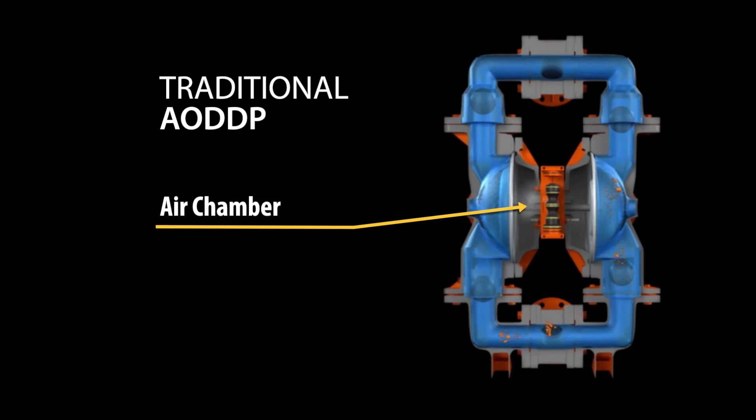Once the shaft and diaphragms have reached the end of their stroke, a mechanical mechanism triggers the end of the stroke, shutting off the air supply to that air chamber and signaling the air valve to shift and dump any excess air. This also starts filling the opposing air chamber to begin the reciprocal motion and the start of another pumping cycle.